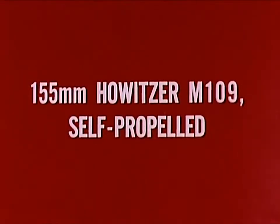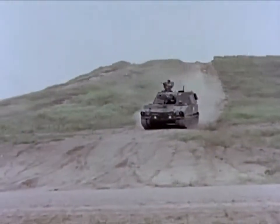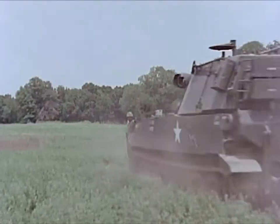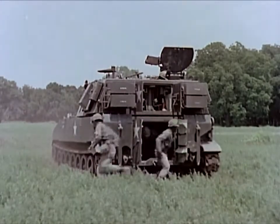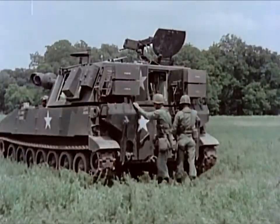The self-propelled 155-millimeter howitzer M109 employs the same diesel engine, chassis, and transmission as the M108. The weapon is serviced by a crew of 10 and carries 28 complete rounds of ammunition. The increased shock of firing extended-range ammunition requires use of spades to maintain weapon stability.